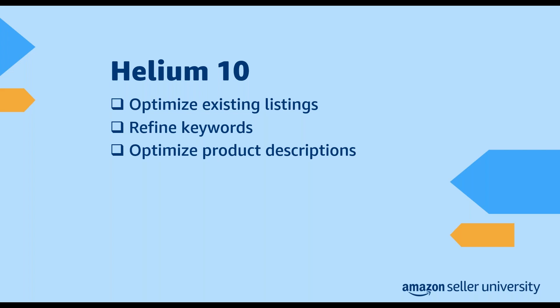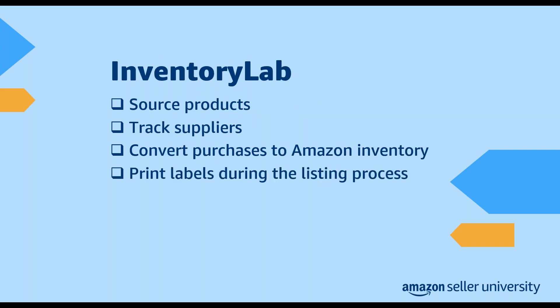Helium 10 can also help you ensure that you have the right number of keywords and that you're adhering to relevant features. Inventory Lab can help you source products, track suppliers, and automate accounting in addition to providing listing functionality. You can use Inventory Lab to simplify product sourcing, and its sales history and margin presets can help you quickly decide whether to purchase an item. Its import function can help you convert your purchases to Amazon inventory, and you can also use it to print FBA shipping labels during the listing process, making it faster to send items to Amazon fulfillment centers.